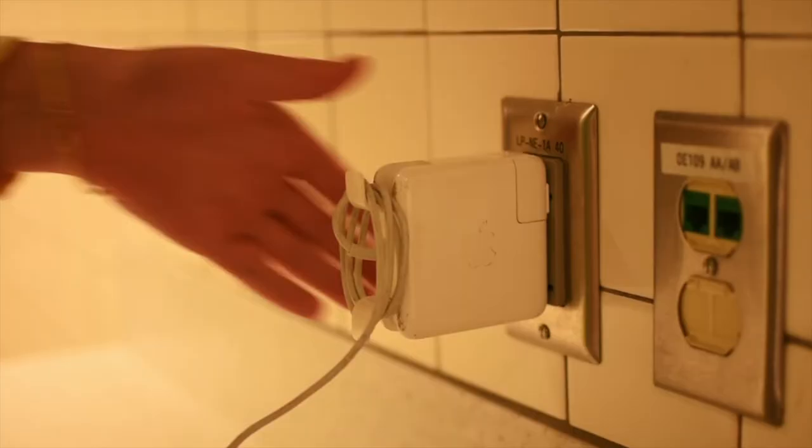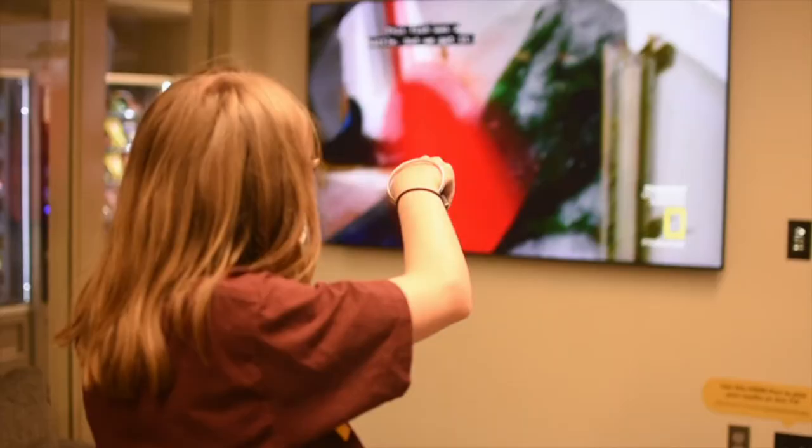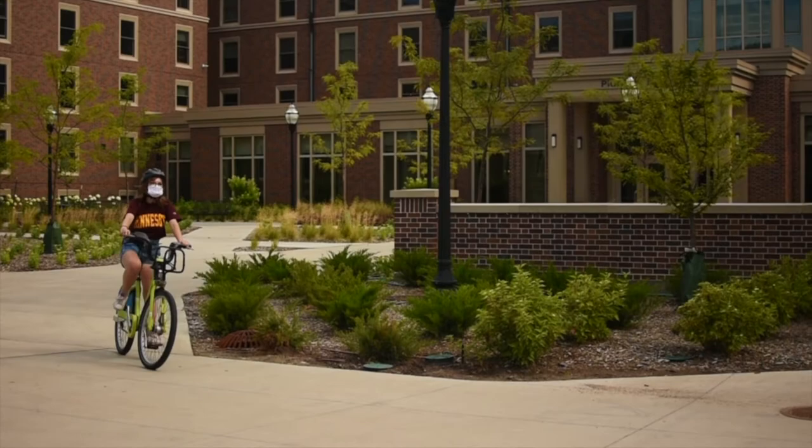Even when turned off, most devices still use electricity. You can help save energy by unplugging your phone when it's fully charged and unplugging other devices such as printers, TVs, and your laptop. It all adds up in the end — even though it seems like a small amount of energy to be saving, there are a lot of people on this campus and it'll all add up.